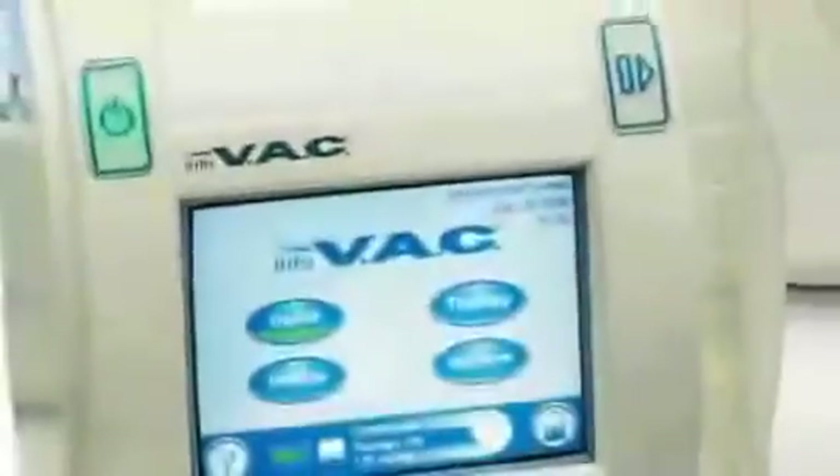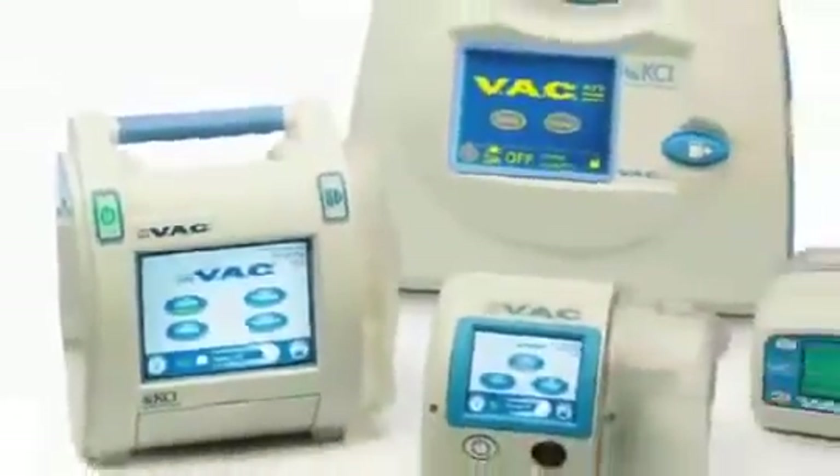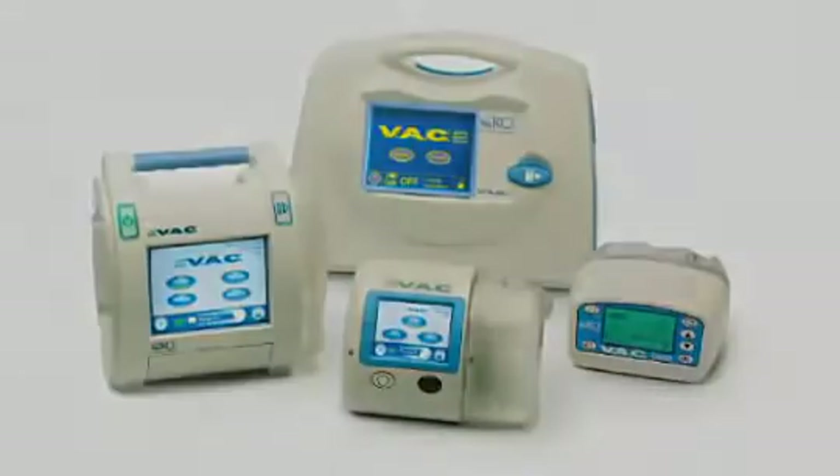The unique VAC therapy system promotes healing across a wide range of wound types and provides benefits to patients in all care settings.